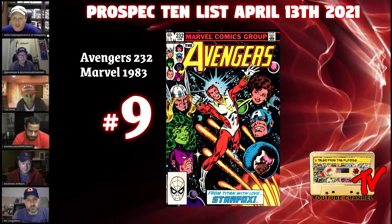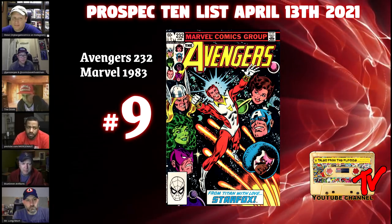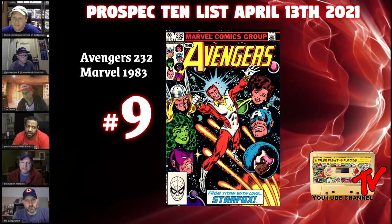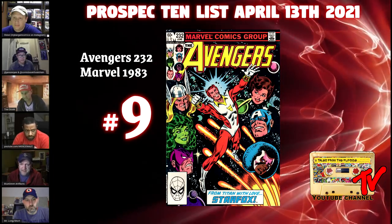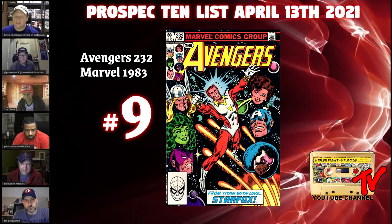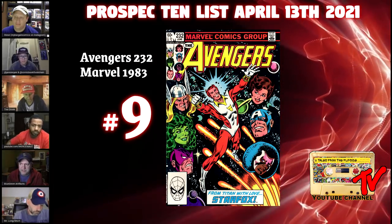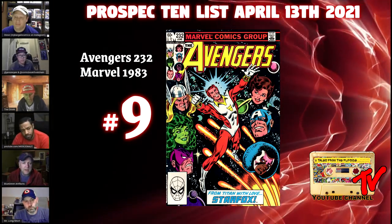At number nine we have Avengers 232. There has been a little information about a possible post-credit scene starring Star Fox. This is not the first appearance of Star Fox — his original name Eros first appears in Iron Man 55, which is also the first appearance of Drax and Thanos and is probably out of reach for a lot of people. This book still checks the boxes though.